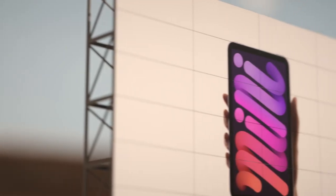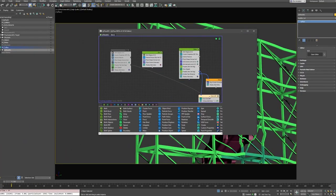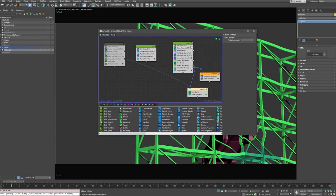Thanks to all my Patreons who help me make these videos. Recently I created a three-part tutorial series with TyFlow covering how to handle production scenarios and control all the elements. Thanks again to all my Patreons for their support. See you soon, bye!